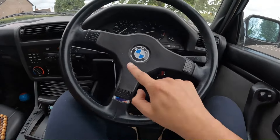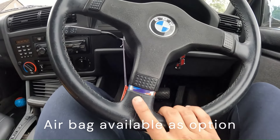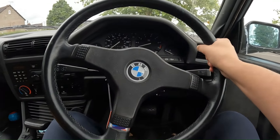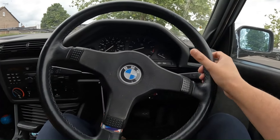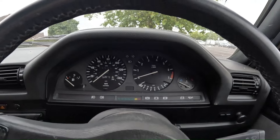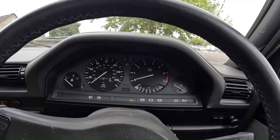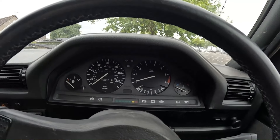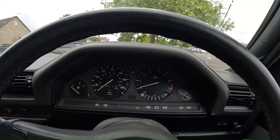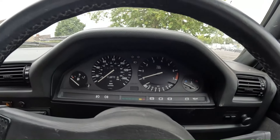Coming inside, you can tell that you're in a car from a completely different period. There's no airbag on the steering wheel, and you've got the M colours on the bottom prong. It does feel a bit thin-rimmed and very oversized. Here are your period-correct dials, which they've been using throughout the 70s, 80s and 90s up until around the mid-2000s. At night they glow orange.